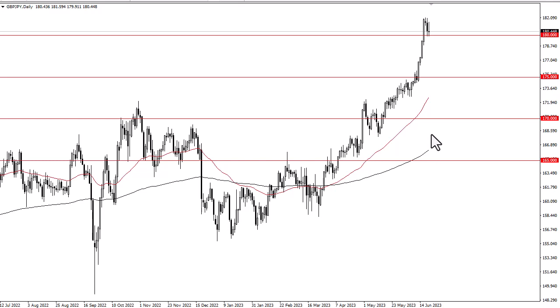We have the Bank of England on Thursday — maybe that's what causes it. 177.5 offers support, 175 underneath offers support as well, with the 50-day EMA racing towards it. Most traders will be looking to find some type of value and buy that dip.